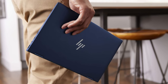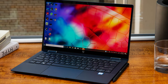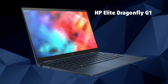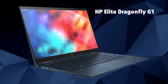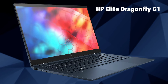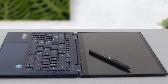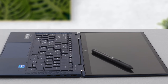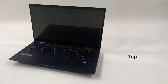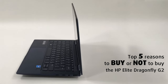Most of the time security and privacy come at a premium, such as the case of the HP Elite Dragonfly G2, which might as well be the most secure laptop on the market right now. The G1 device needed some thorough fixes, especially when it came to the SureView technology, which didn't serve its purpose at all. Its successor promises improvements in performance, thanks to Tiger Lake, and to the overall package, in an incredibly portable body. Today we are presenting Laptop Media's top 5 picks about the HP Elite Dragonfly G2.